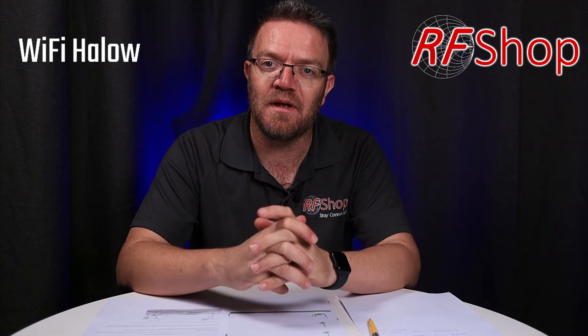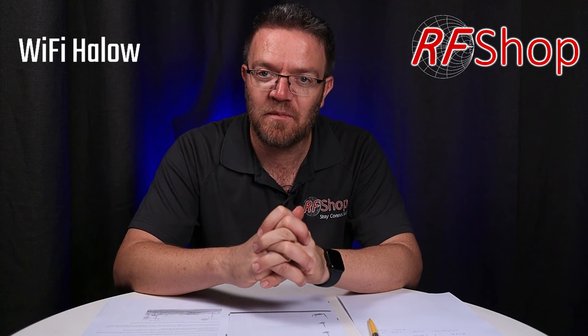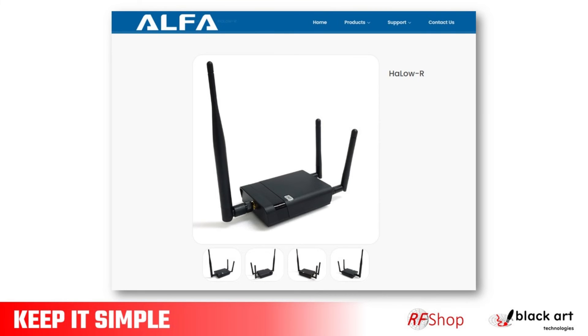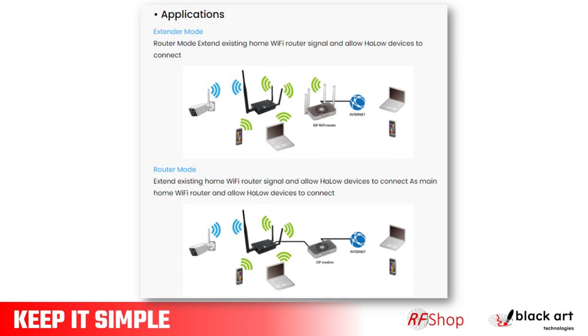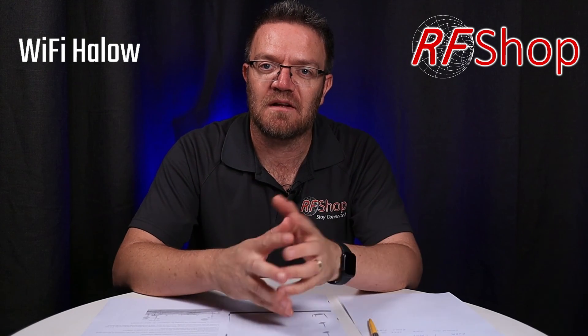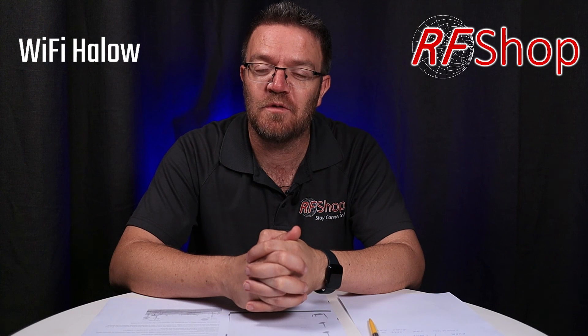That is happening as we speak. More of those products will be present on our website. There will be a landing page soon — have a look at rfshop.com.au. Look at the Halo landing page and keep an eye out for the launch of the Halo R Wi-Fi to Halo router. That's going to be a phenomenal product. If you have CCTV cameras on an open piece of property, or you want monitoring on remote gates, this is really the product to look for. You have your main internet connection, all your devices connect to the Halo network, they can be very far away, and they just push back the updates they need. Keep it simple. Thanks for watching — see you again soon. Cheers, bye-bye.